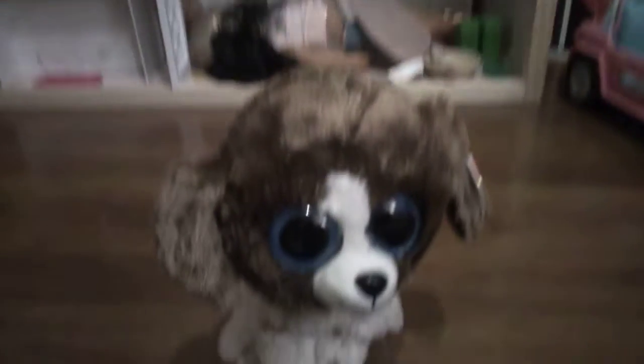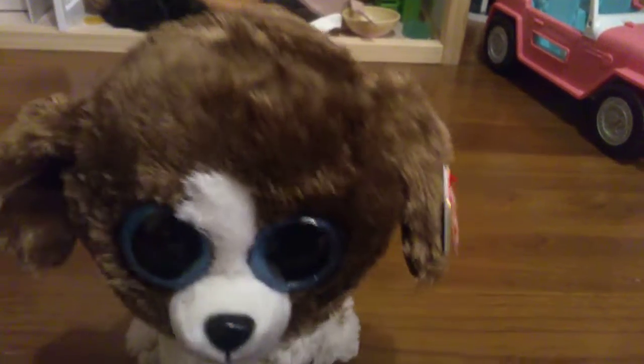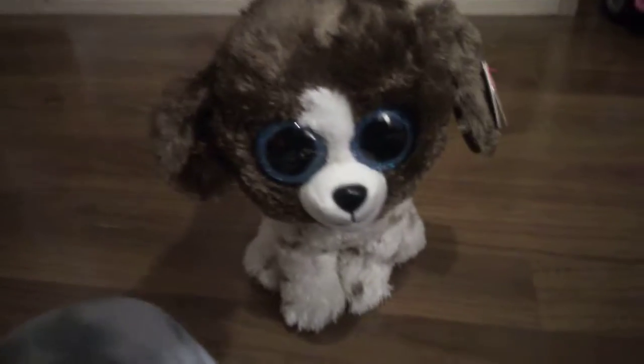Number 10 on my list is Muddles! I understand why he's called Muddles, because he has patches all over. I love Muddles so much because he's one of my only Beanie Booboos mediums, and someone got him for me when I was sick! That's pretty much it for Muddles!